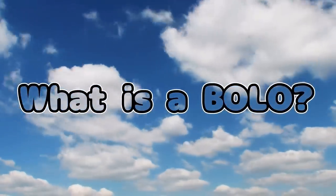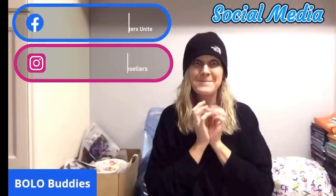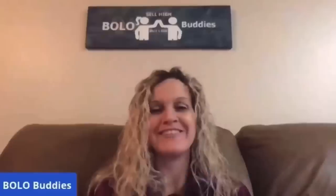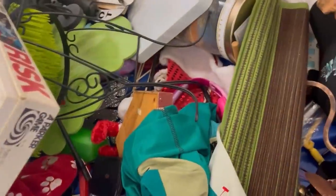Hey Bolo Buddies, thanks for watching. Alright, let's get started. Alright Bolo Buddies, we are at the Goodwill Benz, one of my favorite places to be. If you love the Goodwill Benz, comment below 'I love the Goodwill Benz.' Alright, let's get started here.